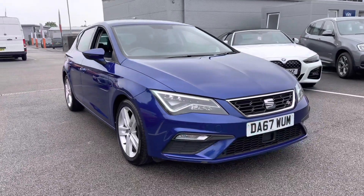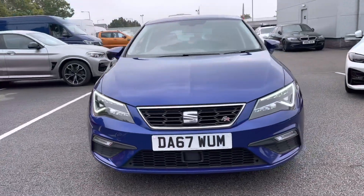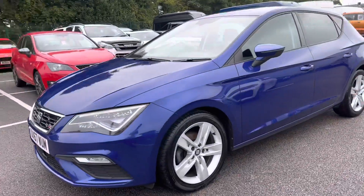First off let's take a look at this very stylish front end. As you can see, those daytime running lights are standing out absolutely superbly there. If you'd like to follow me around, let's have a brief look at those 5-spoke alloy wheels.